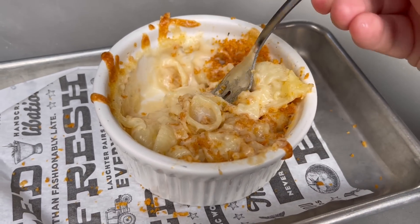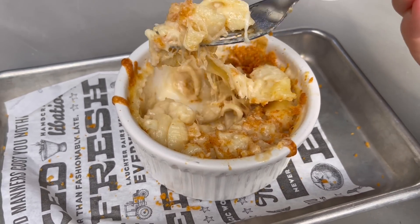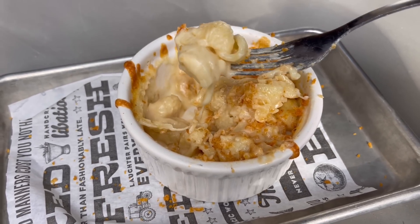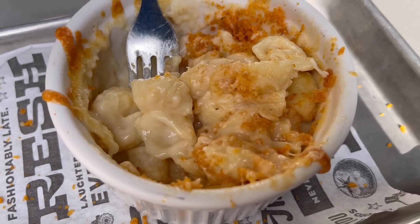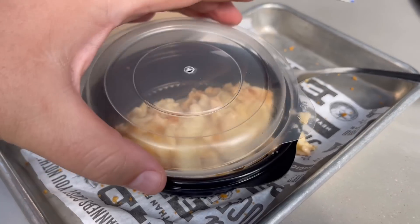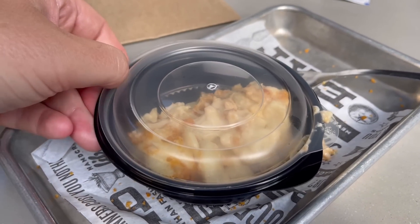I think that this one looks the most appetizing — you could just tell that this is a good mac and cheese from the video. Look at how well that cheese sauce stays in those mini shells. It really is just the perfect regular mac and cheese. Another one is coming with me to go — it'll reheat perfectly later for dinner. Polite Pig also has great barbecue, but I think their sides are even better. It's a nice fast casual spot that tastes like a sit-down gourmet barbecue restaurant. I recommend you check it out here in Disney Springs.